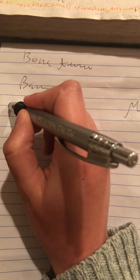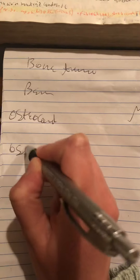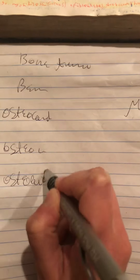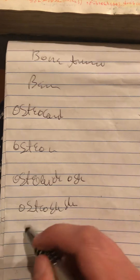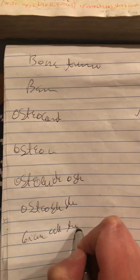We are going to see the bone tumors. We have benign and malignant. The benign include osteochondroma, osteoma, osteoid osteoma, osteoblastoma, giant cell tumor, and chondroma.